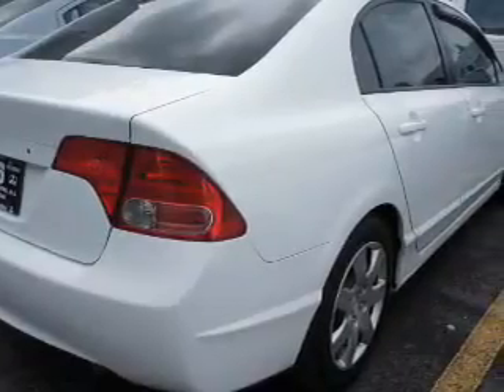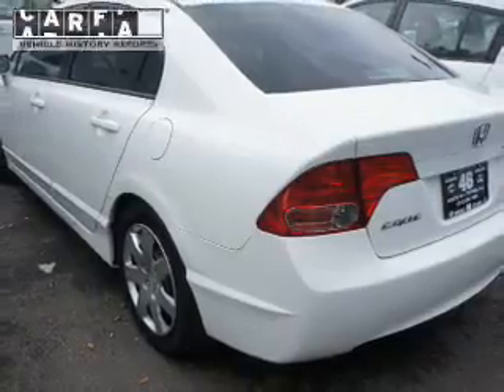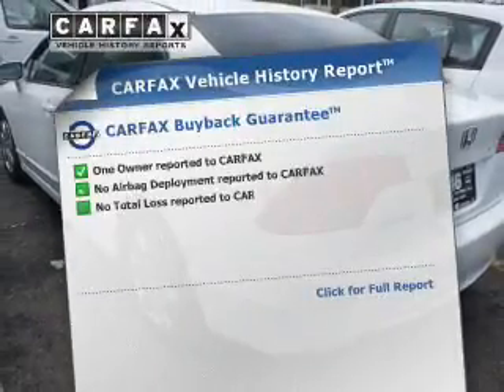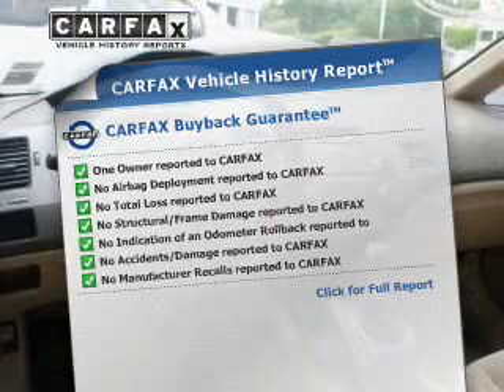The powertrain includes front-wheel drive with an efficient four-cylinder engine that gives you more control with its manual transmission. The anti-lock braking system will help keep you safe on the road. An included Carfax vehicle history report allows you to purchase with confidence and the knowledge that your buy was a smart choice.